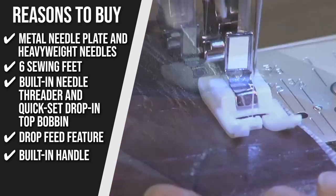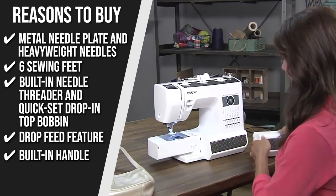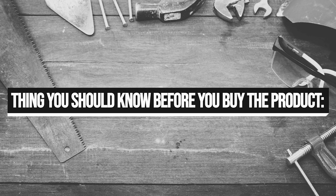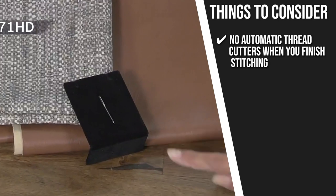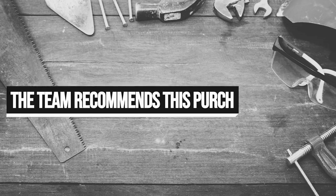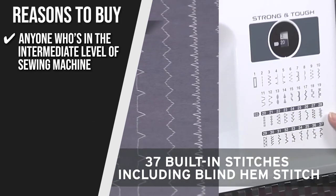Built-in Handle: the built-in handle makes it easy to move the sewing machine from the sewing table to the storage area, or from your workspace to your luggage. Note that there are no automatic thread cutters when you're finished stitching, so you'll need to use scissors to get a clean and secure cut. The trusted Shopping Guy team recommends this to anyone who is at the intermediate level of sewing.